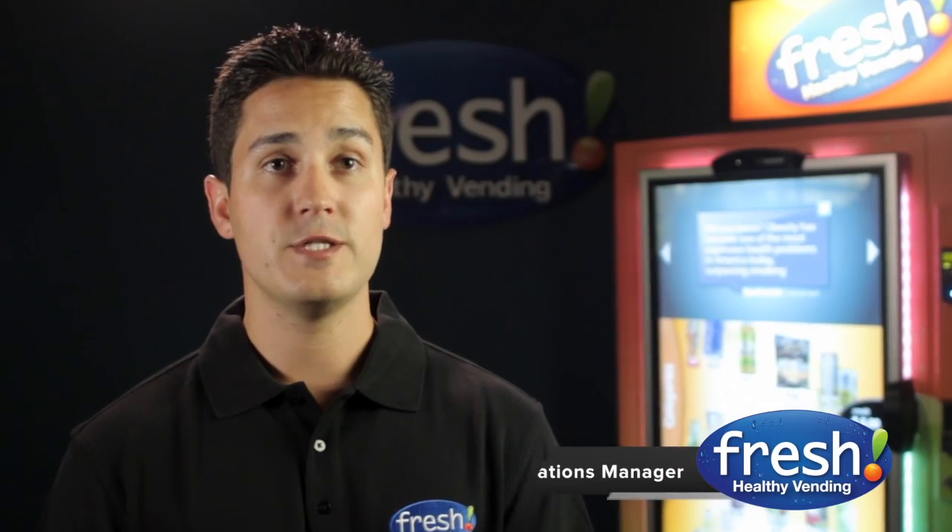Hi, I'm Ryan Ball and I'm the Operations Manager here at Fresh Healthy Vending. I'd like to go through some of the features of our new Fresh Healthy Touch.